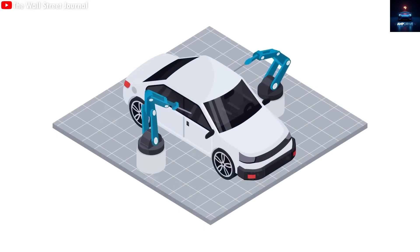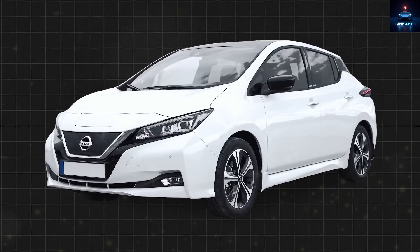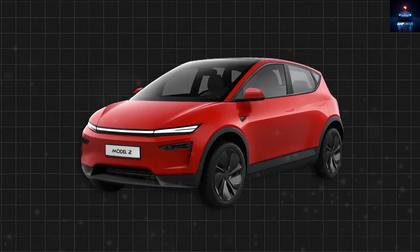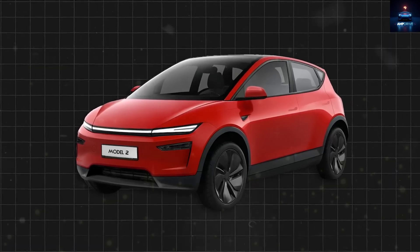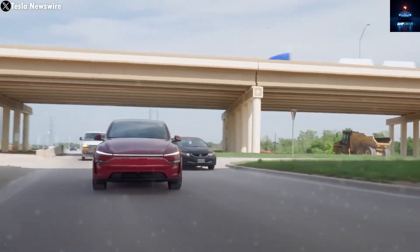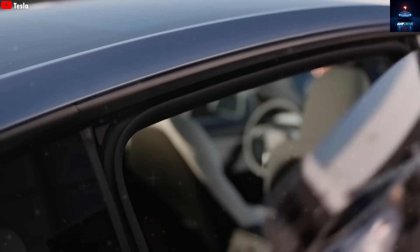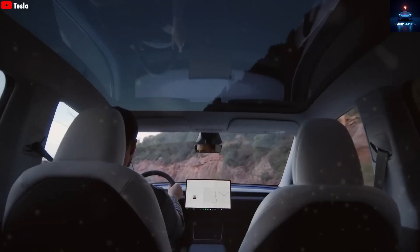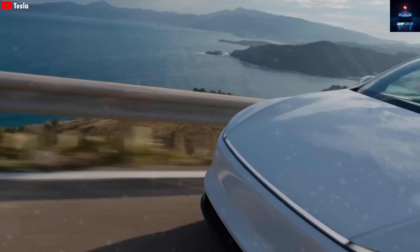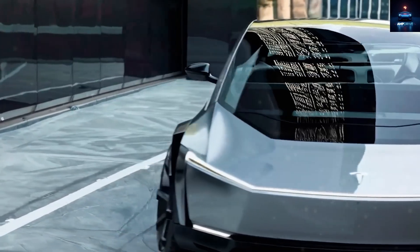Others speculate about a mini Cybertruck, though many doubt this given the delays with the stainless steel Cybertruck. Actually, Tesla has quietly shared Model 2 details recently. Lars Moravy, Tesla's VP of Engineering, confirmed the Model 2 debut this June on a dedicated production line with styling matching Tesla's current vehicles. Most importantly, it will be affordable and available to buy. The secret's out — the Model 2 is essentially a simplified Model Y, supported by battery pack details.